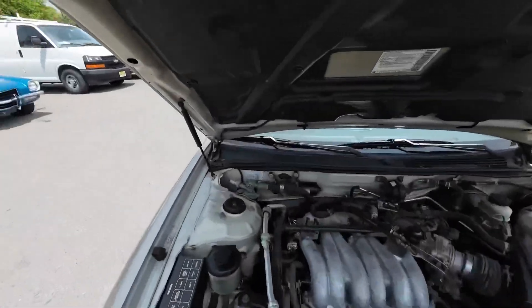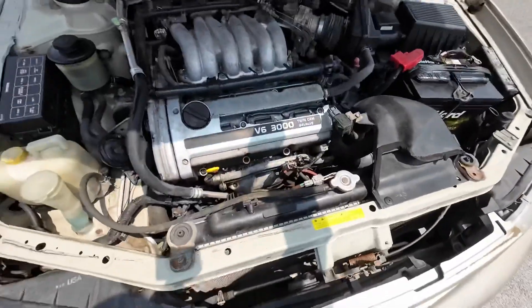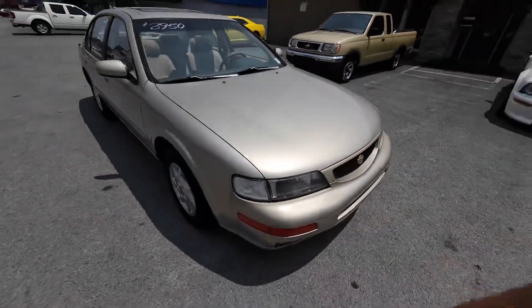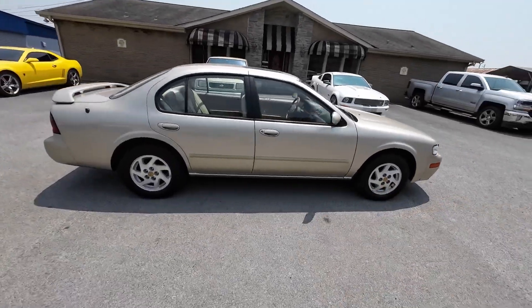It does have some issues. These struts are not holding the hood up correctly, so I'm having to hold it. Got the six-cylinder under the hood, cold AC. I'll still take it down the road — we'll check it out, see if there's any kind of issues with it, and then we'll walk around and look at the body when I get back.